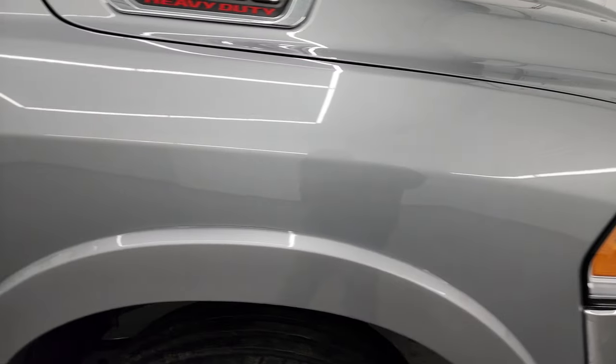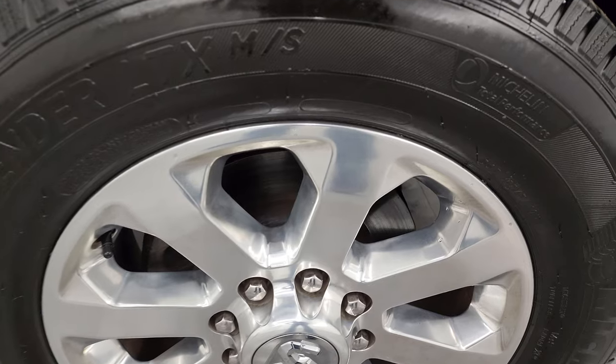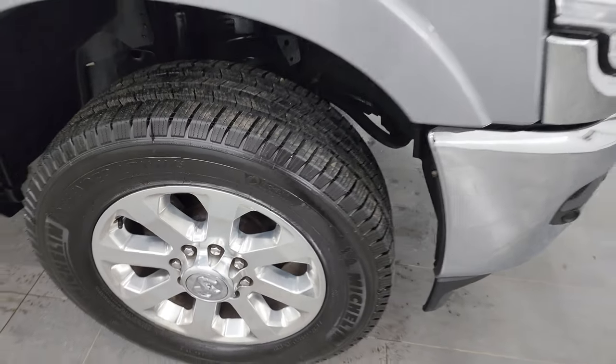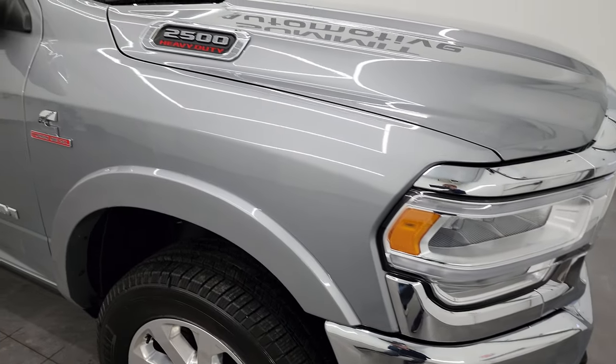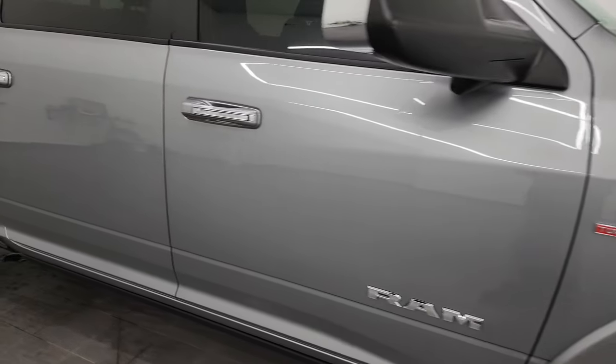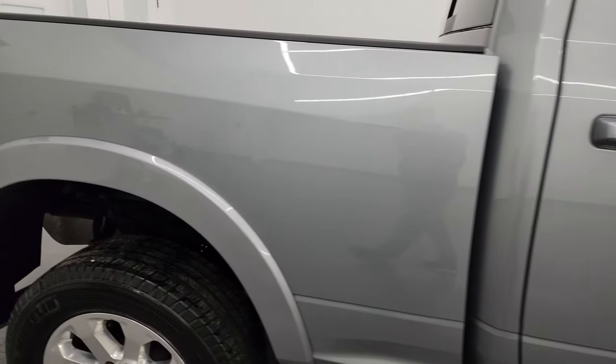Passenger side front fender is in excellent shape, and the passenger side front wheel has no major scuffs, scrapes, or corrosion. As you go down this side of the 2021 Ram 2500, take note of how clean that body is, how reflective and mirror-like that paint is.